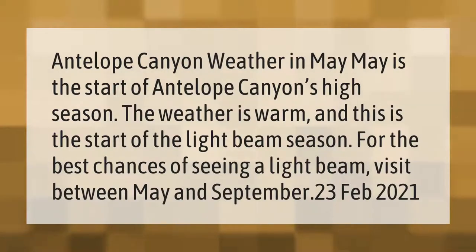Antelope Canyon weather in May: May is the start of Antelope Canyon's high season. The weather is warm, and this is the start of the light beam season. For the best chances of seeing a light beam, visit between May and September.